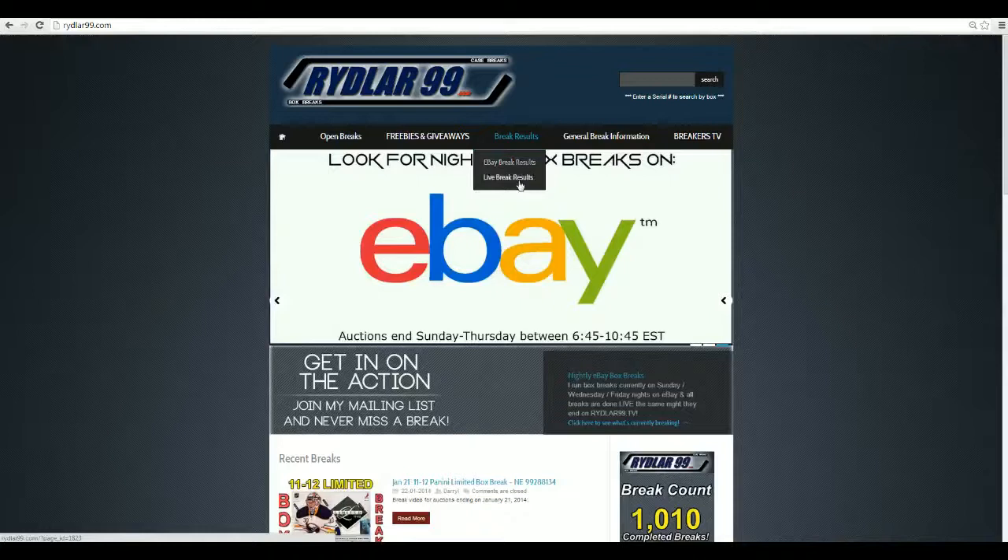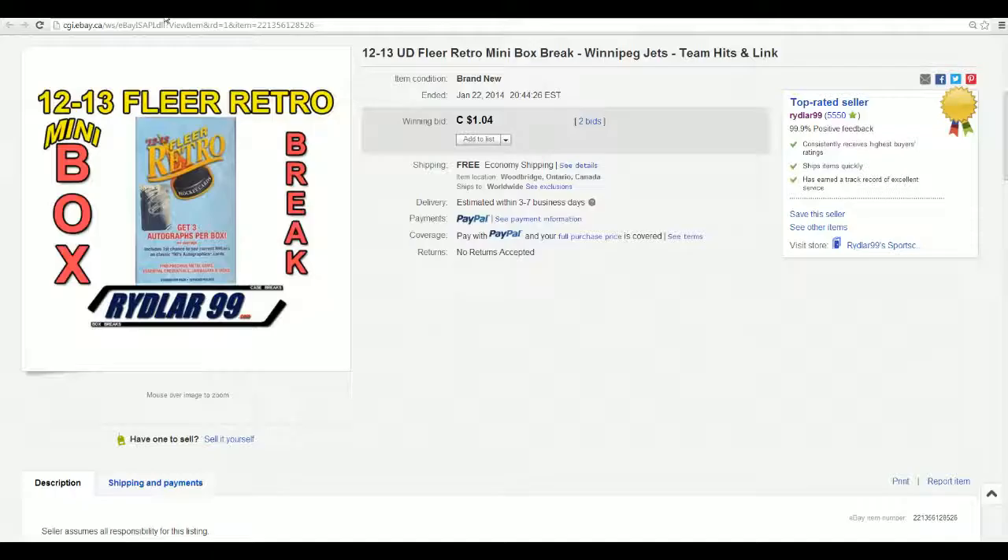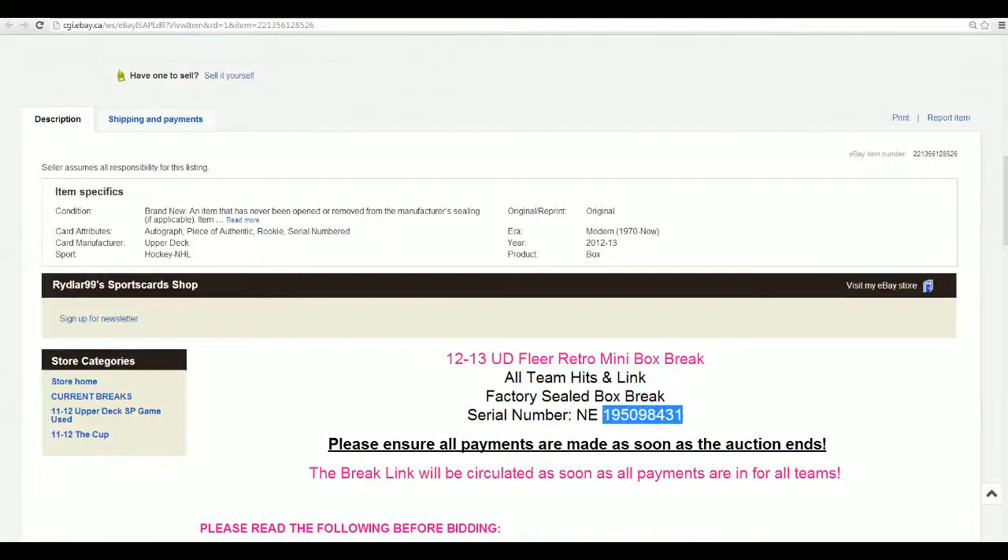eBay break results - you can always find them right here under the break results tab, or if you're in the live stuff it's right there. Or you can pop your box number into the search box at the top, hit search, and you're good to go. Let's do this.